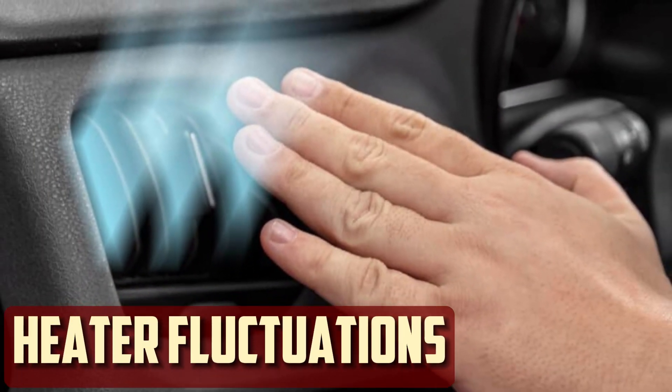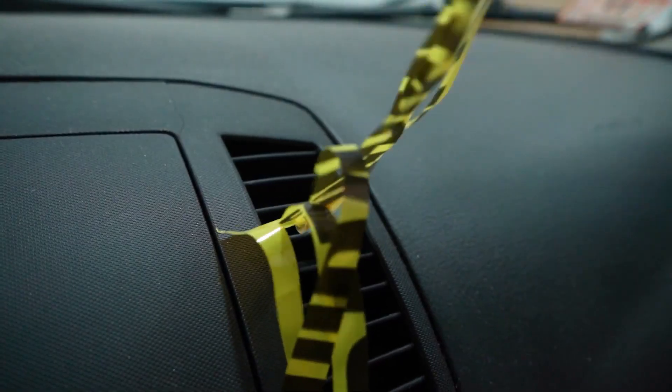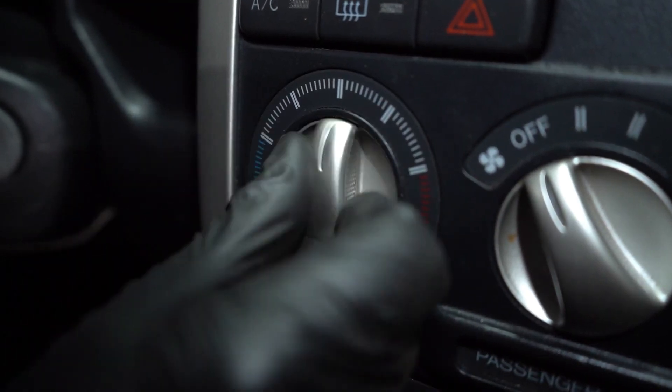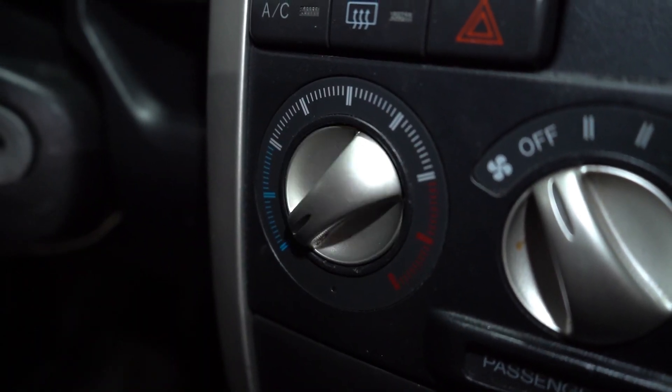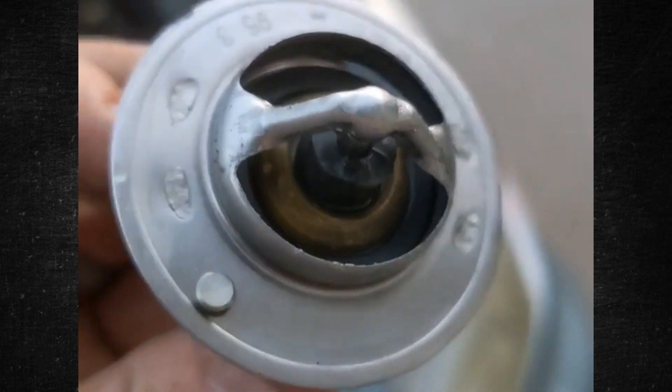Heater Fluctuations: Your car's heater is heated by the coolant. So you might notice temperature changes inside the car from the vents if the thermostat isn't functioning properly to keep the engine at a constant temperature. It's definitely time to check the thermostat if both your temperature gauge and the interior car temperature fluctuate.